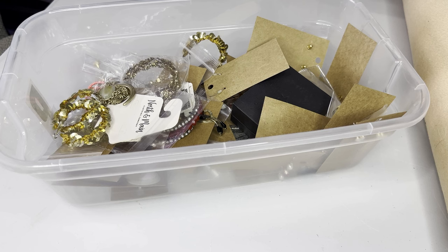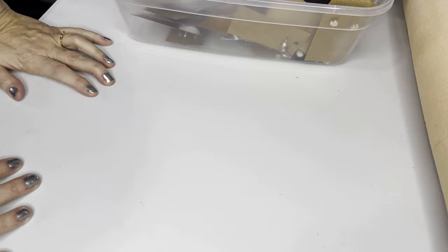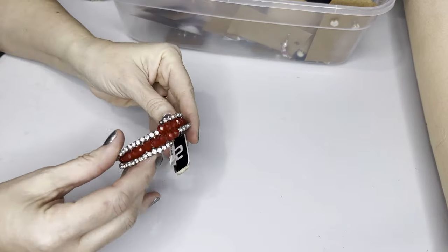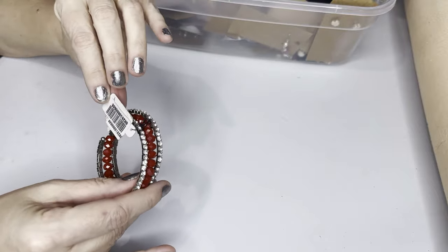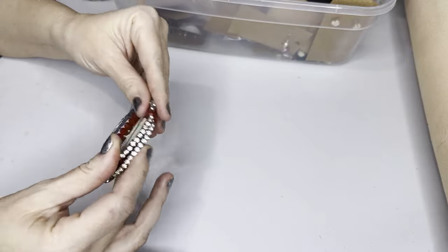Alright, today we're going to be doing another jewelry haul. First we have this stretch bracelet — mall brand, rhinestones — and it just stretches, one size fits all.